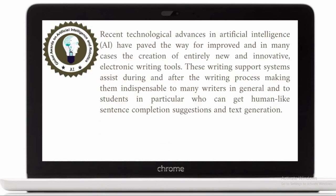The rationale of the study came from the need for a collective study that collects and looks at most of the studies that have been conducted recently in the field of artificial intelligence over the past five years, and to see if we can find a trend in terms of the different tools used and implemented and introduced into the classroom. Recent technological advances in AI have paved the way for improved and, in many cases, the creation of entirely new and innovative electronic writing tools. These writing support systems assist during and after the writing process, making them indispensable to many writers in general and to students in particular, who can get human-like sentence completion suggestions and text generation.